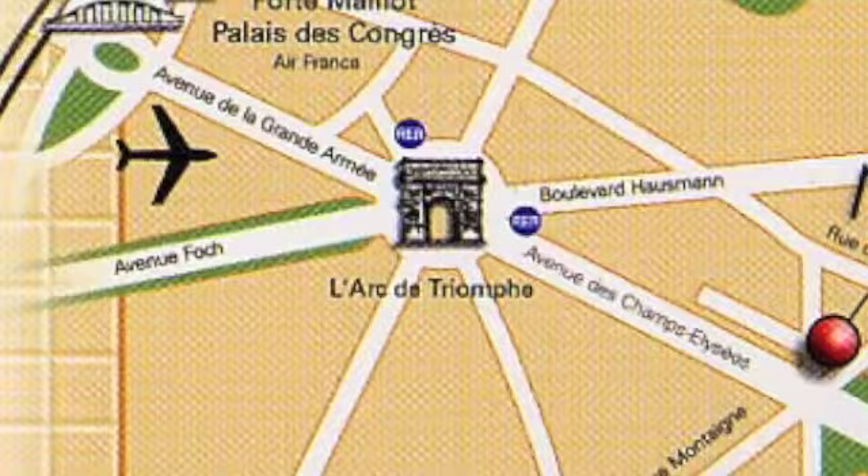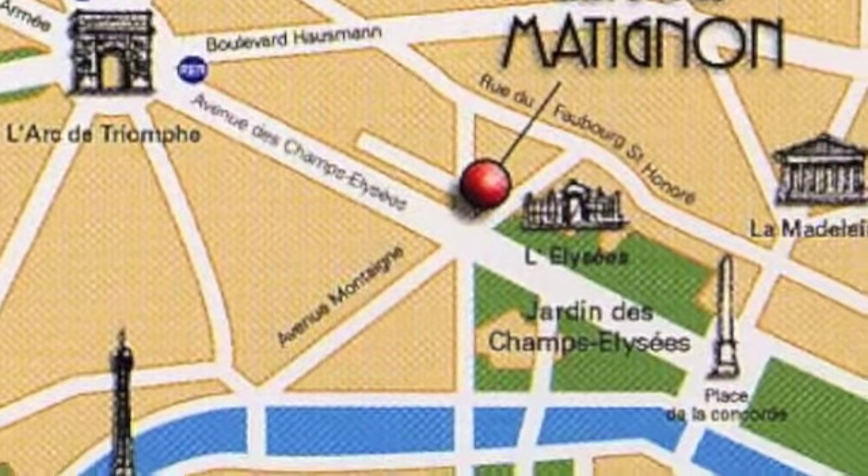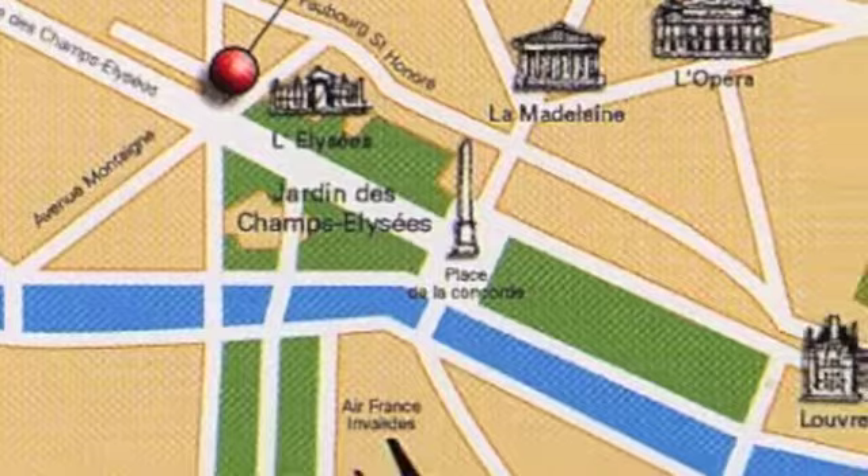Bonjour, je suis à Paris, à l'avenue des Champs-Élysées, Metro Concorde. Nous allons explorer la Place de la Concorde, à la Révolution française. Elle s'appelle Place de la Révolution.